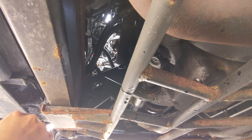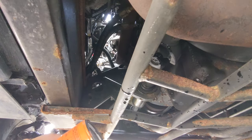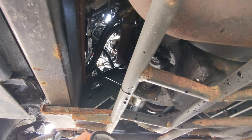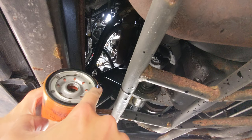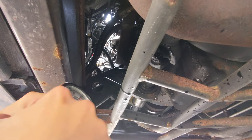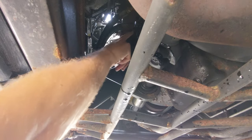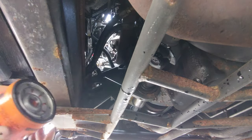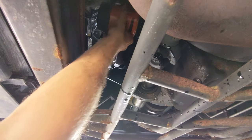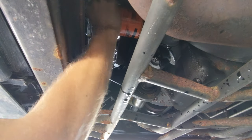Let that drain for a second while I grab the new one. Take a little bit of that residual oil, grab your new filter, and just lube that thing up. Check the surface — yep, that feels good. In we go. I like to call it a little hand tighten plus — right there.